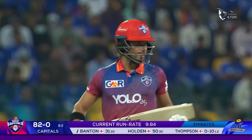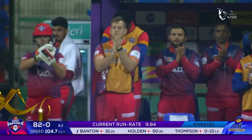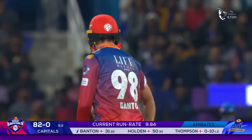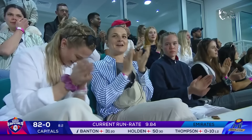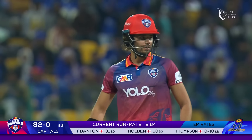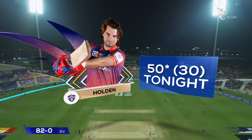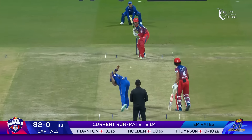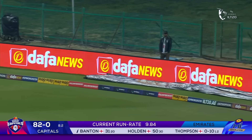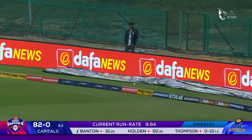50 up for this tournament — Tom Banton — partnering with Holden, producing a really special opening partnership. His sixth fifty-partnership with Max Holden in T20 cricket, going along with his two centuries. In the gap — that's four more. So the runs keep flowing for the Capitals to their delight.